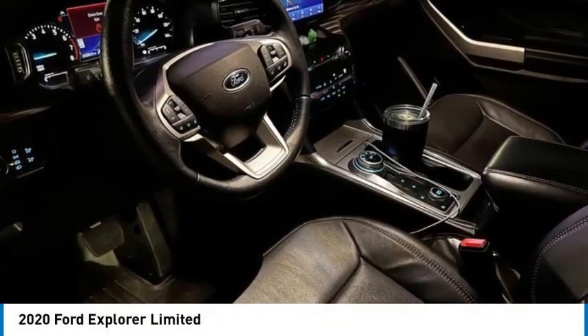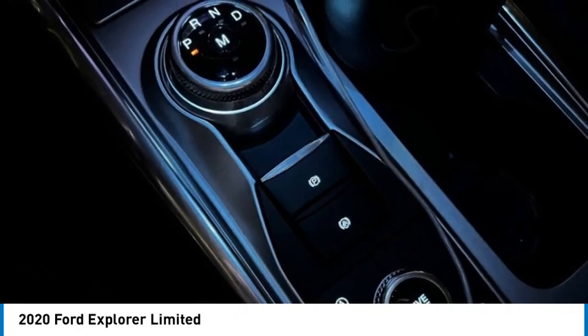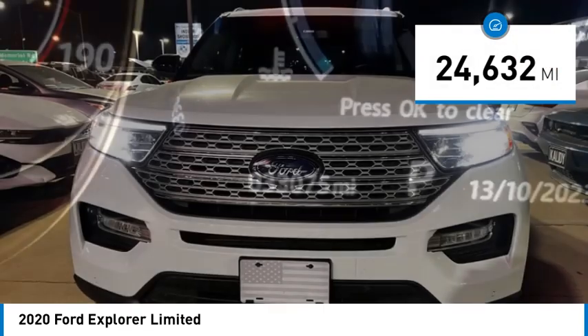Take a ride in the 2020 Explorer. You've got a lot of capabilities to call on in a Ford Explorer — don't underestimate your choices. This vehicle is priced below $40,000 and has less than 25,000 miles.